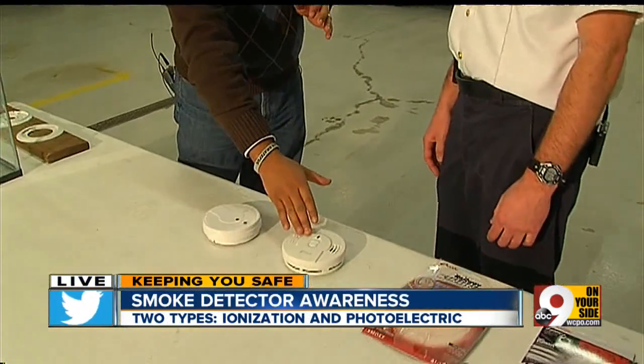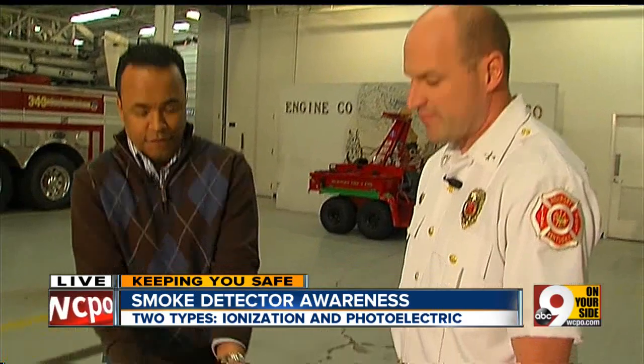I'm here right now with Gary Alford, who's the captain of the Newport Fire Department. Gary, help me out — what's the difference between the ionization and the photoelectric? They look almost identical just looking at them.